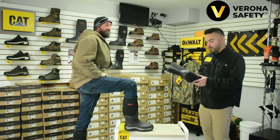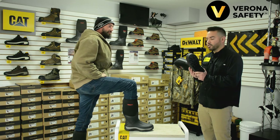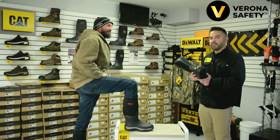Firstly, the badger boots are made with an aggressive all-terrain outsole. This is going to give you great traction in snow, slush, and muck. Secondly, this boot is 100% waterproof, so your feet are going to stay nice and dry.